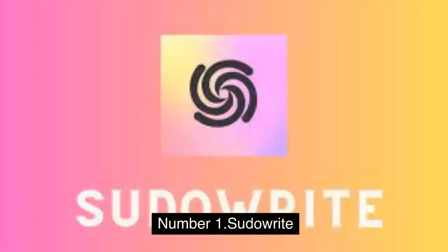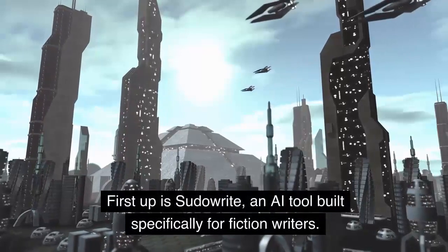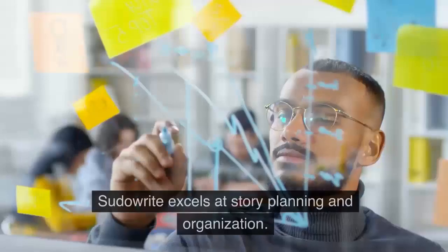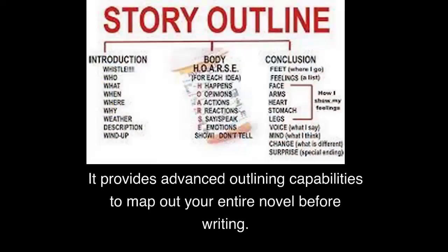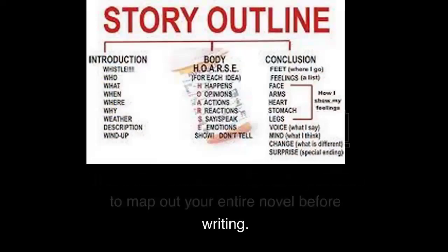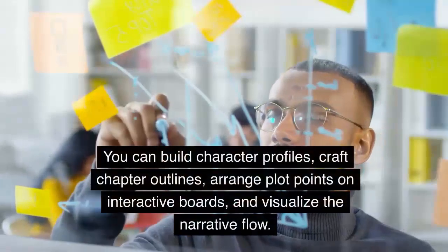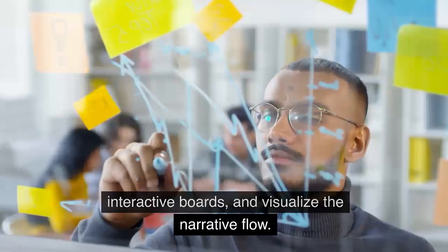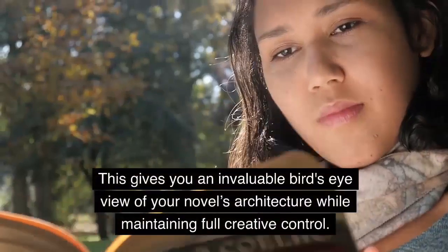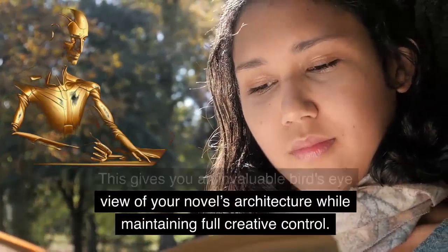Number 1: Pseudowrite. First up is Pseudowrite, an AI tool built specifically for fiction writers. Pseudowrite excels at story planning and organization. It provides advanced outlining capabilities to map out your entire novel before writing. You can build character profiles, craft chapter outlines, arrange plot points on interactive boards, and visualize the narrative flow. This gives you an invaluable bird's eye view of your novel's architecture while maintaining full creative control.